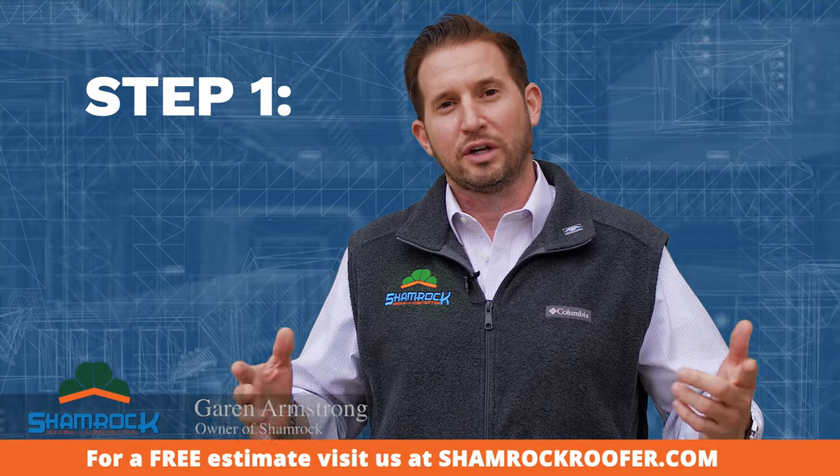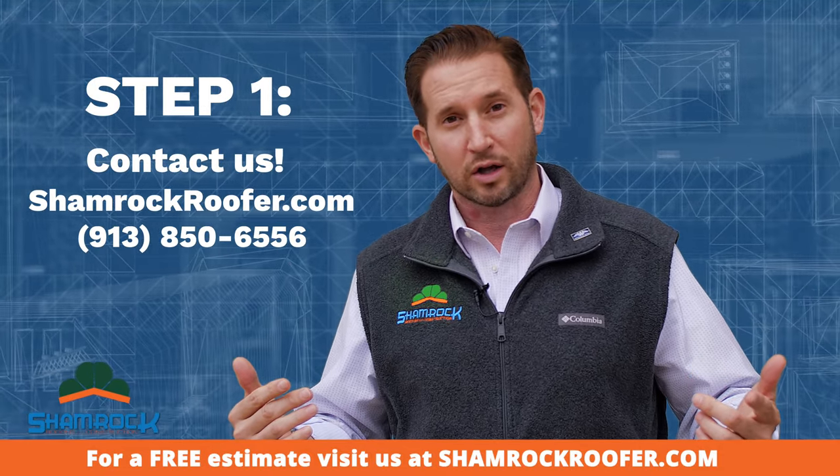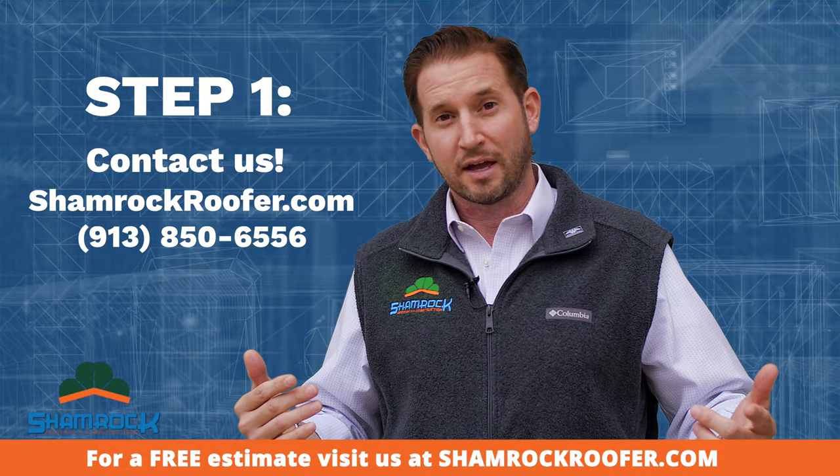Step one: you need to contact us at shamrockroofer.com or call us at 913-850-6556. That's the first step.